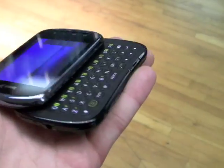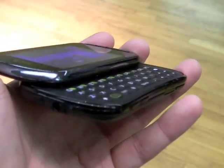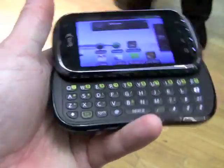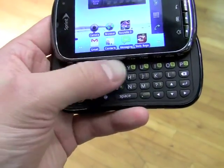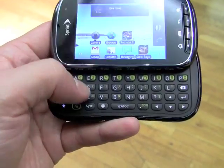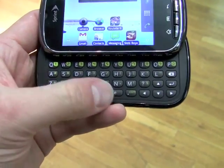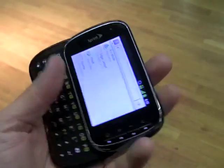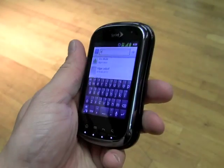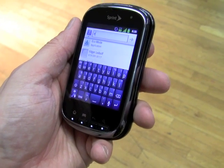Sliding it open, we have a full QWERTY keyboard. We have a four row keyboard, with a separate row up top and one down here for some extra functions such as space, add symbol and so on. And of course it's running a fairly stock version of Android 2.3. So there it is, the Milano, a new Kyocera device for the Sprint Network.